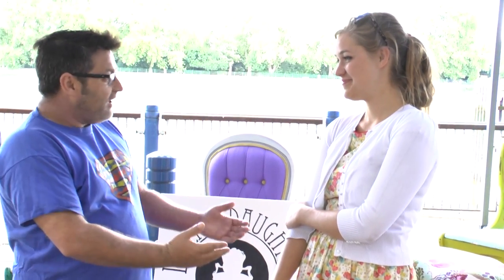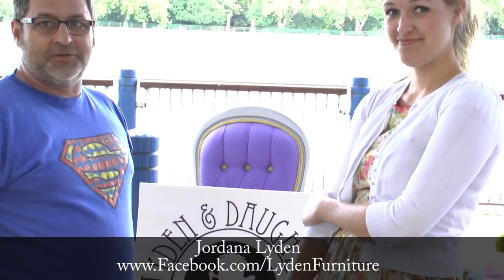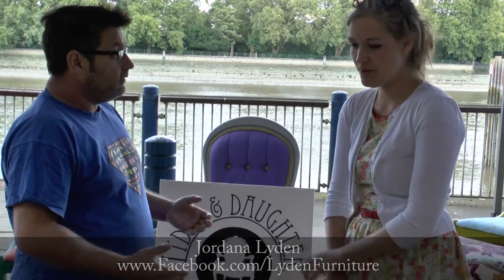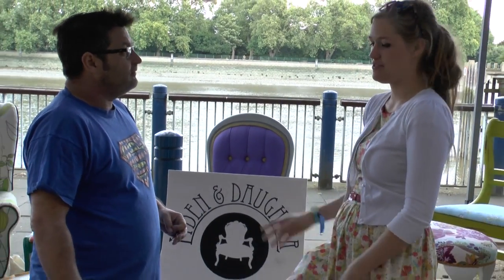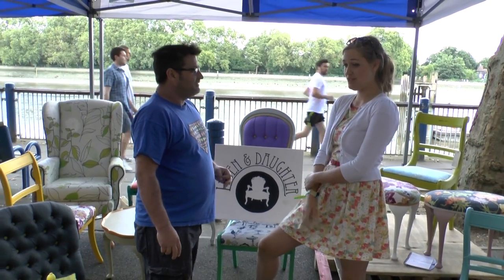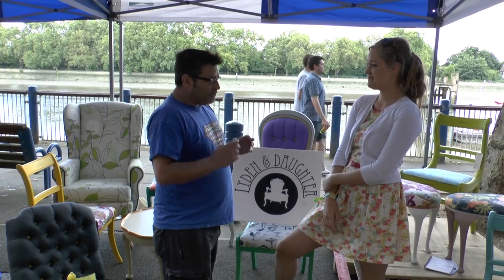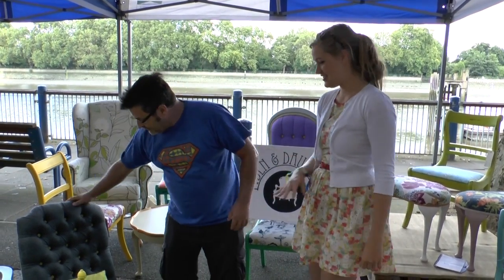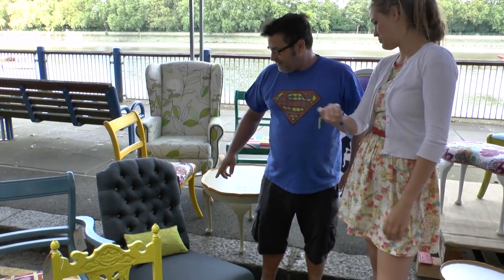I'm here with Jordana from Leiden & Daughters Furniture Upholstery. If someone's got a nice bit of furniture that they want upholstered, can you do that? We do upholstery — we do a full service where we'll paint and upholster and guide you. If you know exactly what you want, we'll do that too. And what's your favourite project you've ever worked on? This one. This is my favourite.